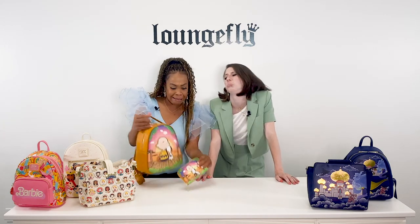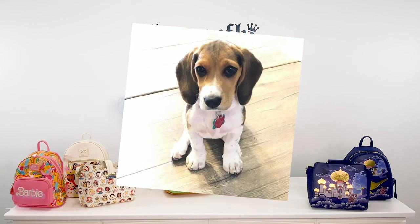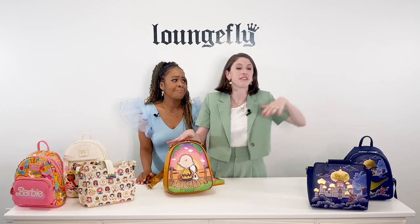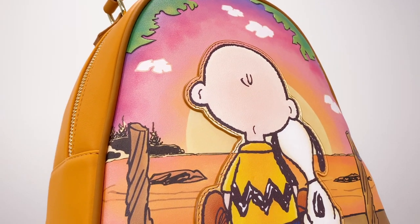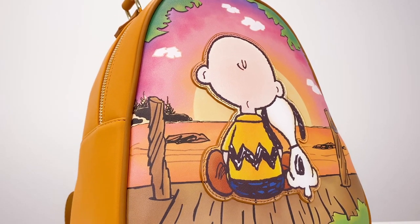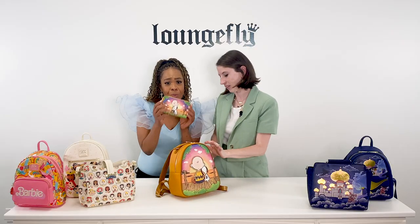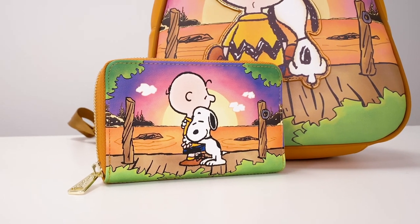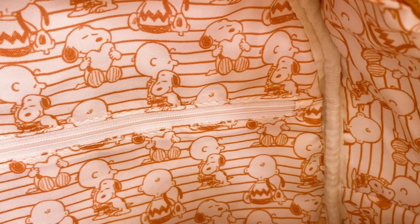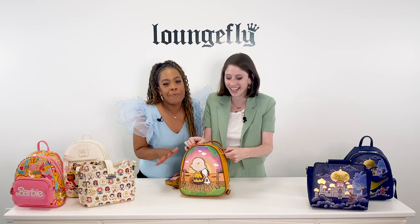Our VP of Creative, Liz, got a new puppy and had warm puppy vibes all through her body when she was designing this bag. So everything about it is just happy puppy feelings — including on the back, it literally says 'Happiness is a warm puppy.' And even the interior lining has happy puppy feelings. It's a mood booster bag. This is the happy bag.